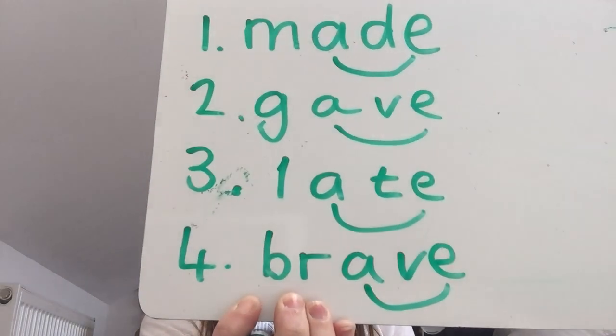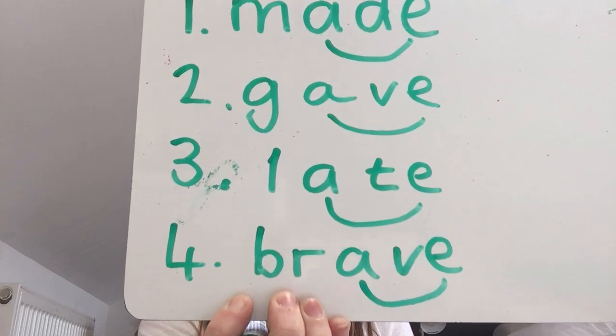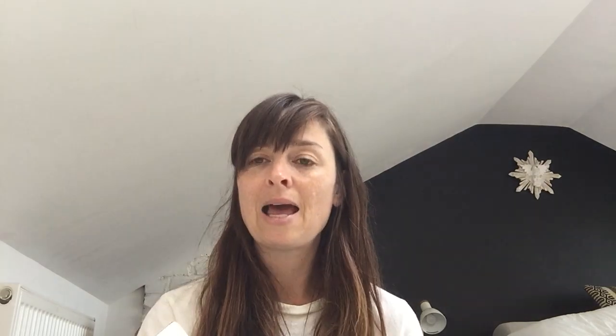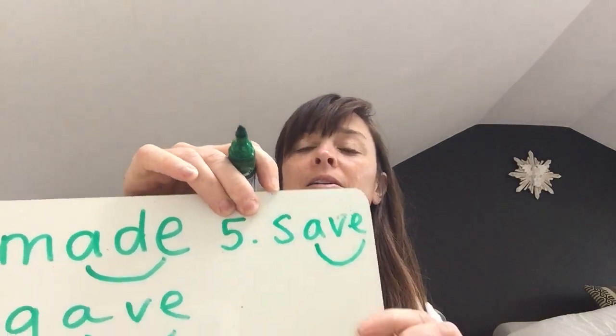Number four is 'brave,' so it's B-R. B-R-A-V-E. Brave. Pause the video if you need longer to copy that one down. That is your fourth spelling and the last one is 'save.' Help, can you save me? Save. There is save.